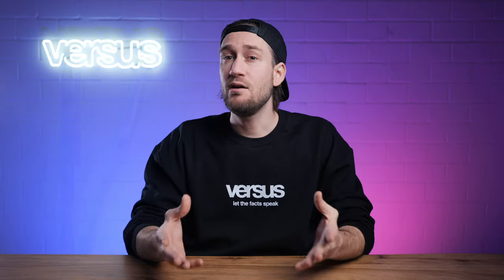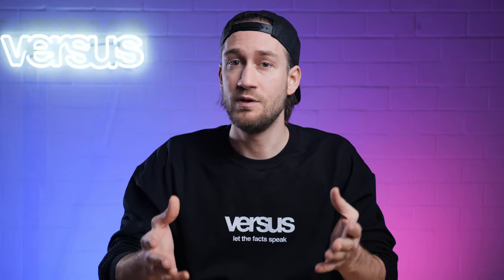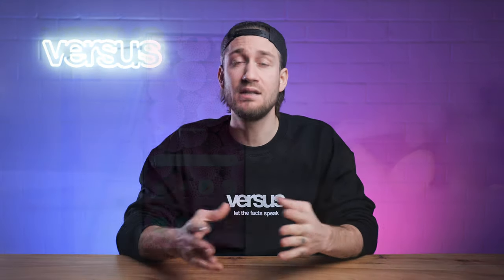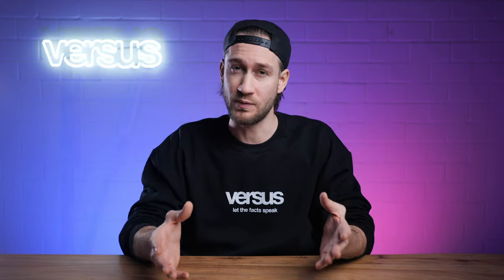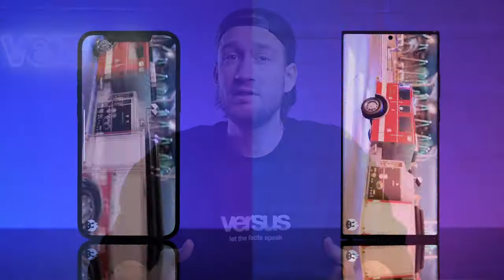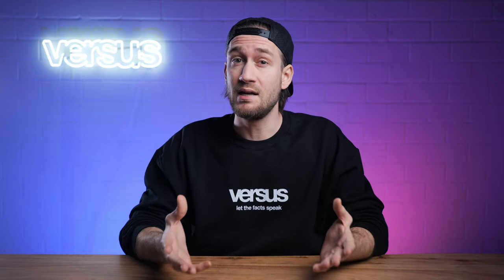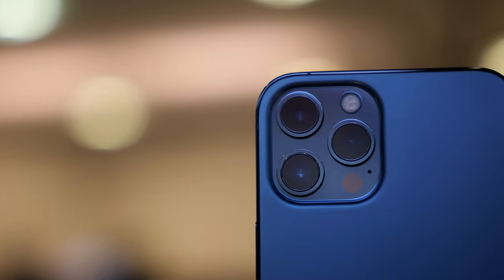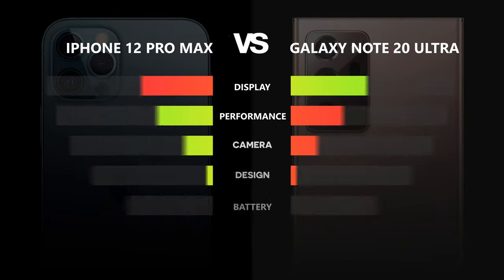Conclusion. To find out which phone won, let's go through all categories. Display went to the Galaxy Note 20 Ultra — it's slightly bigger and has a 120 Hz refresh rate versus the iPhone's 60 Hz. Performance and camera both went to the iPhone 12 Pro Max. Design also went to the iPhone for its high-end feel. The Galaxy Note 20 Ultra takes home the battery point, as the iPhone couldn't keep up. But that wasn't enough — the iPhone already scored 3 out of 5 points, making the Apple iPhone 12 Pro Max the overall winner in this comparison.